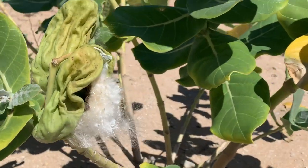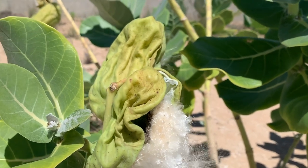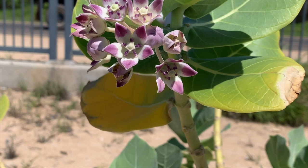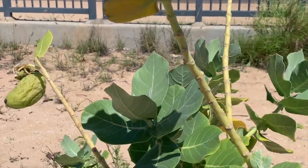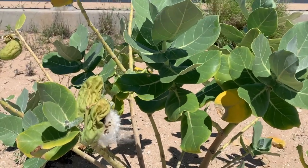This has got seeds blowing in the wind. On another stem it still has flowers, and down here is another fruit. It doesn't get a lot of precipitation on this side of Hawaii.